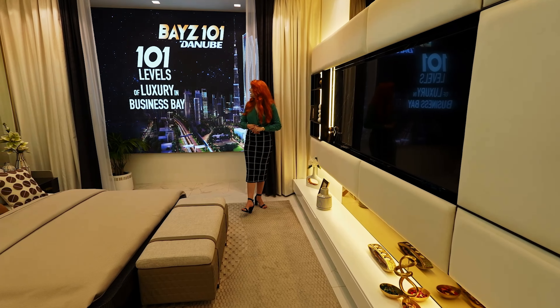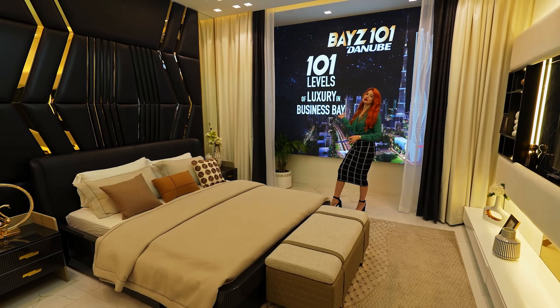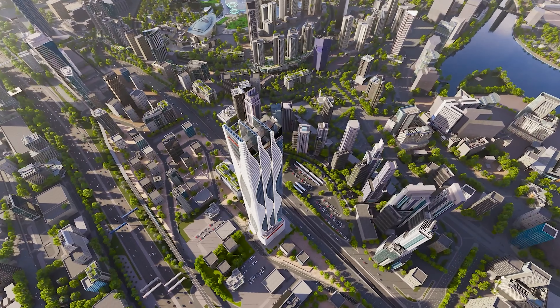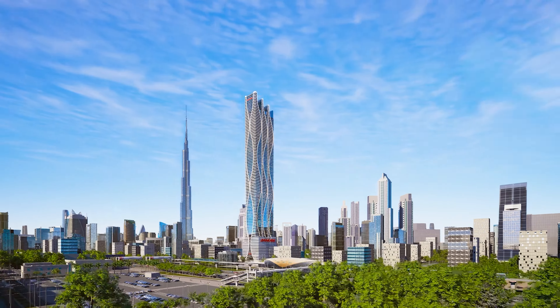There are some beautiful shelves and a balcony as well. We have floor-to-ceiling windows so you can fully enjoy the view of the Burj Khalifa, or we also have options with sea view and canal view.